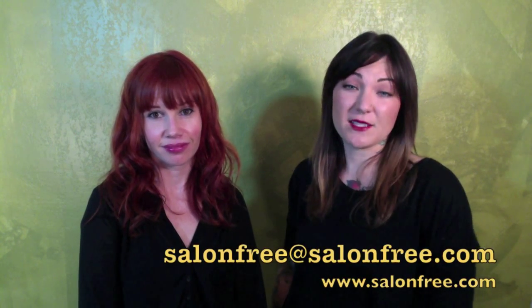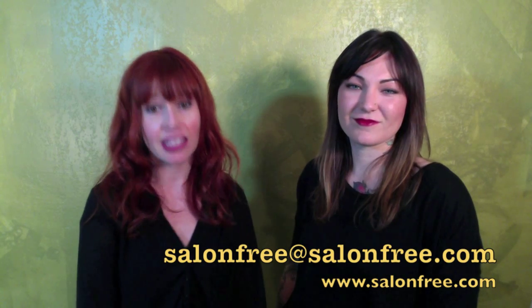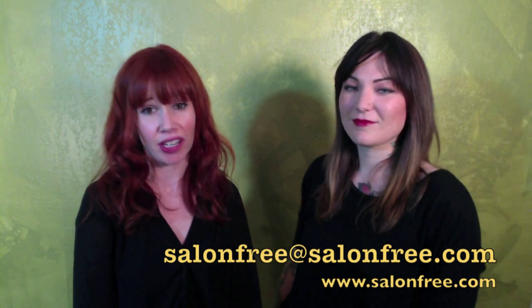Please feel free to email us with any questions — visit the contact us page at salonfree.com. It is important to read and follow all directions on or in the box. This includes doing a patch test and a strand test. Thank you for watching. Have a beautiful day.